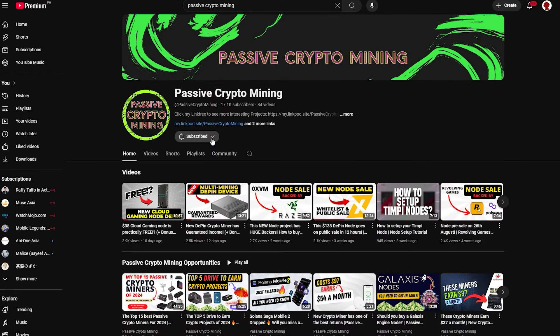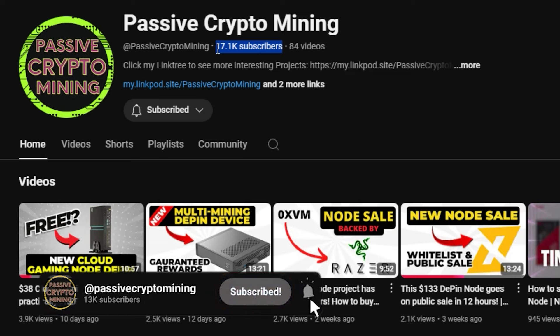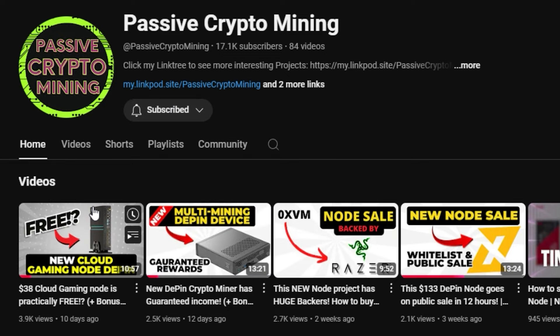Quick pause here — if you're taking value from this video, especially when I bring you new early projects, why not click a like? It helps with the algorithm. Also subscribe to the channel — I've just hit 17,000 subscribers and I need your help to hit 20,000. It doesn't cost you anything but it's a small thank you and it incentivizes me to continue making these videos.